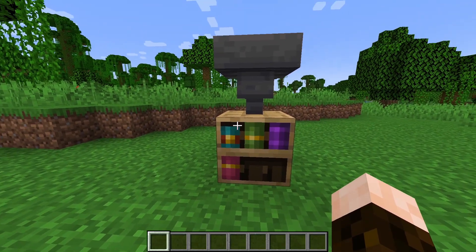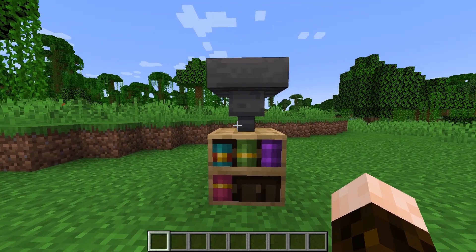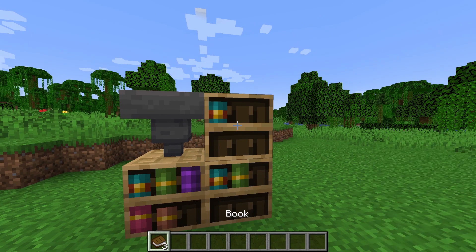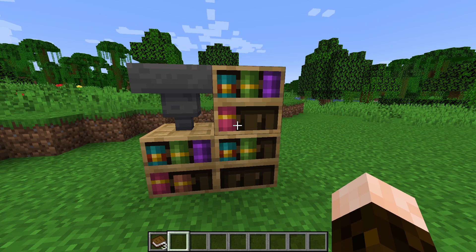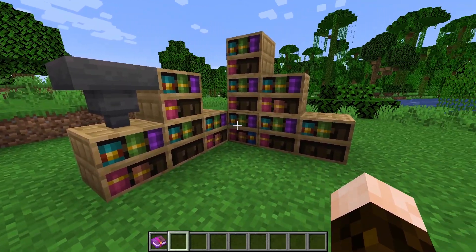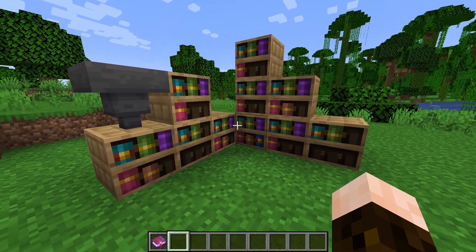We have to start this week's snapshot with my favorite change, chiseled bookshelves now being compatible with hoppers. This is so exciting, given that the chiseled bookshelf already had redstone capabilities, I was really hoping that they would add this functionality to them, and it's a big improvement for the practical use of these new functional blocks. I've mentioned previously that I still have some issues with how useful the bookshelf is going to be for a lot of players, given that it's currently still difficult to keep track of where you placed a specific book.